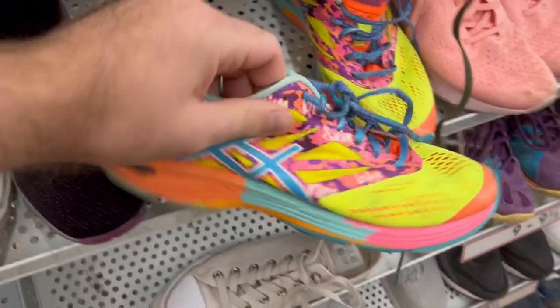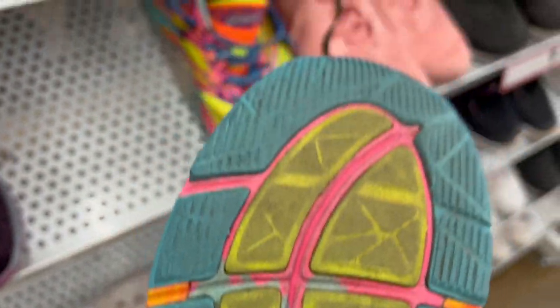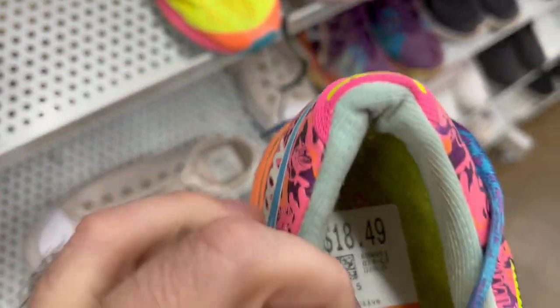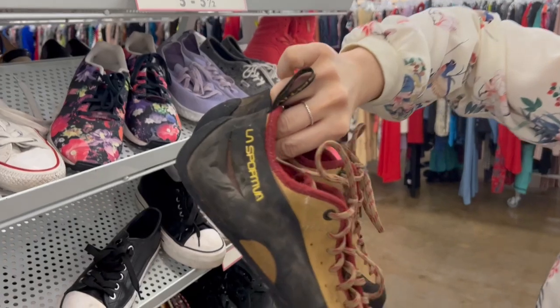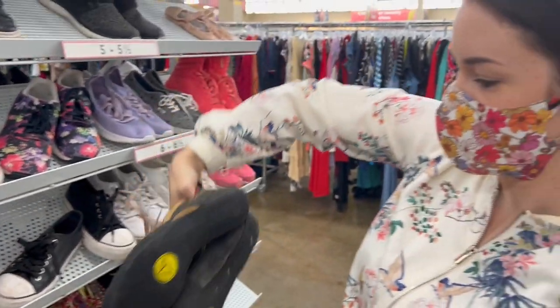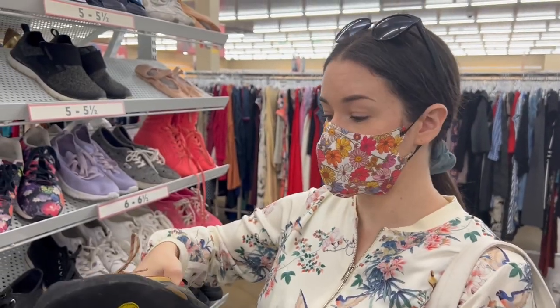I've always loved seeing these — I usually do quite well. Check them over, feel the soles. They're not too bad. How much do they want? $18.49. I've learned how to recognize rock climbing shoes. We'll look those up and see what they're worth, but we saw those other 510s go for some pretty good money. Worth it.